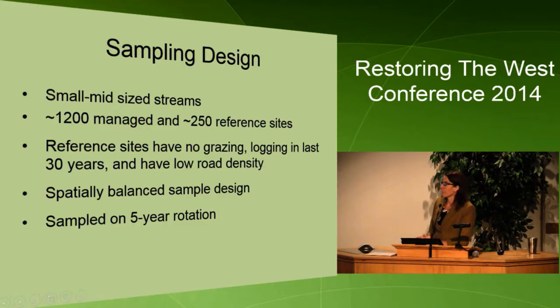We sample small and mid-sized streams throughout this region. We have over 1,200 managed and 250 reference sites. Our reference sites have no grazing or logging in the last 30 years and have low road density, and our managed sites do not. We also have a spatially-balanced sample design, and most of our sites are sampled every five years, with some sampled more regularly.